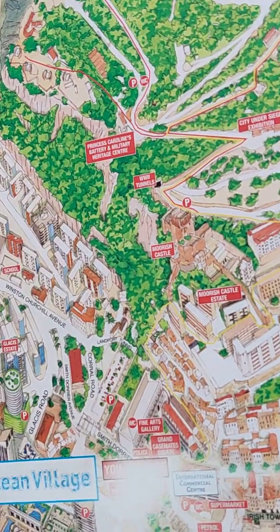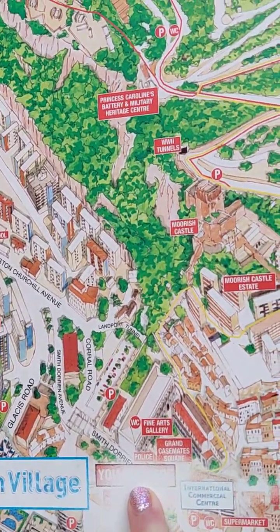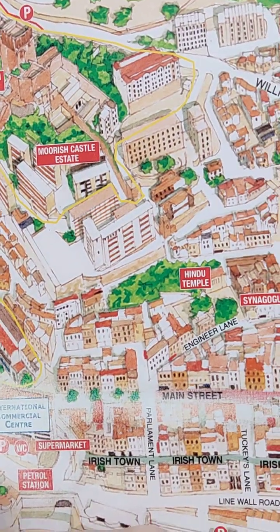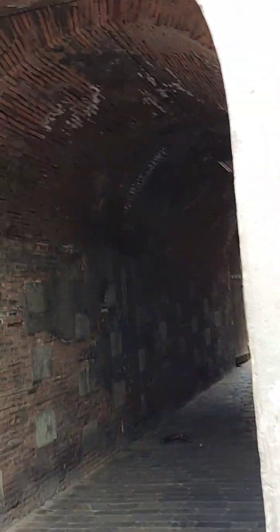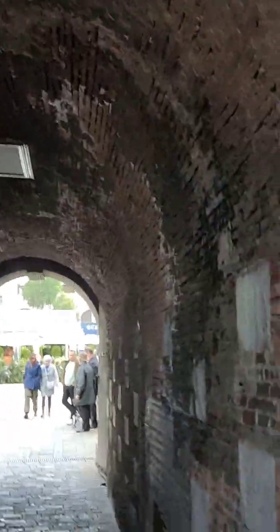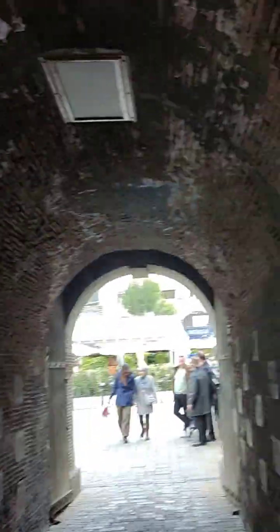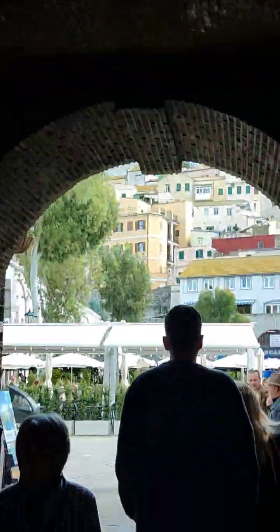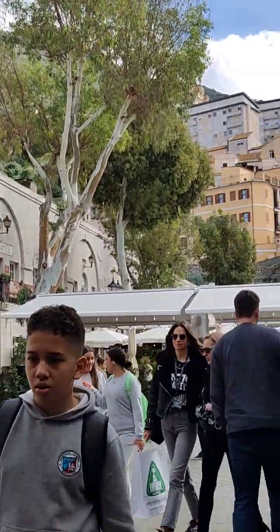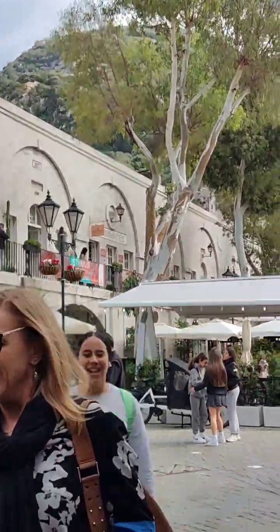This is more or less where we are — we are here on the map. Can you see how thick these tunnels are? Absolutely amazing. It would have taken a while to use cannons and gunfire to get through this, and that's the whole point of why the British built it like this.